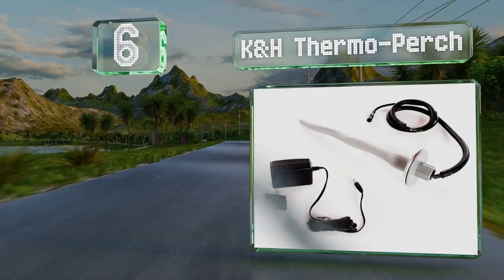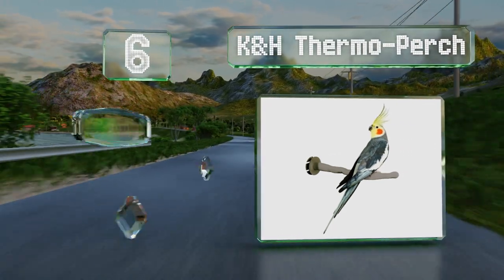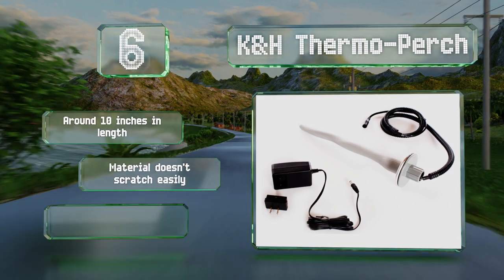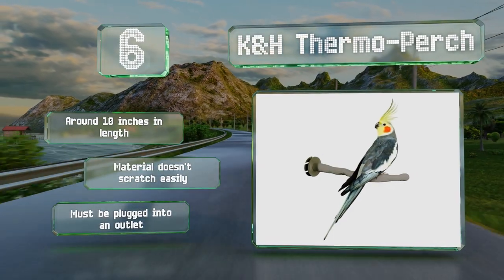Moving up our list to number six, the K&H Thermo Perch uses an electrically powered heating system to help keep your birds warm during the cold months of the year. It's made of plastic with an irregular shape that offers a variety of different spots for them to grab onto. It's around 10 inches long and the material doesn't scratch easily, however it has to be plugged into an outlet.